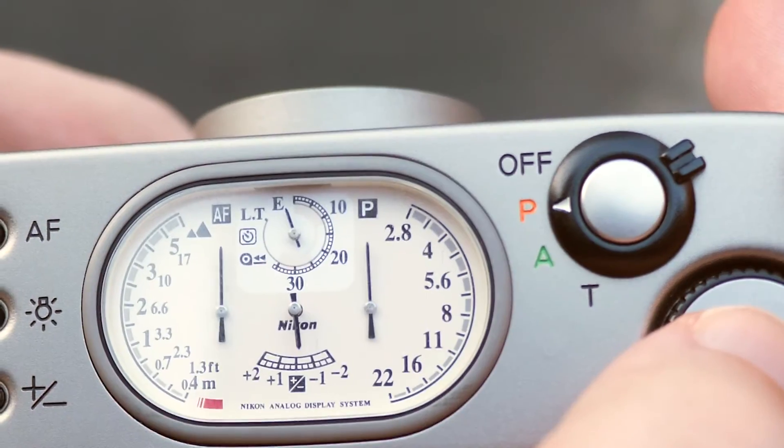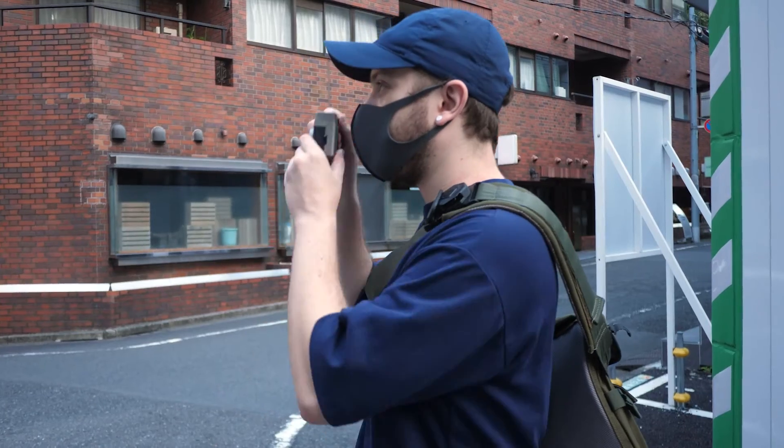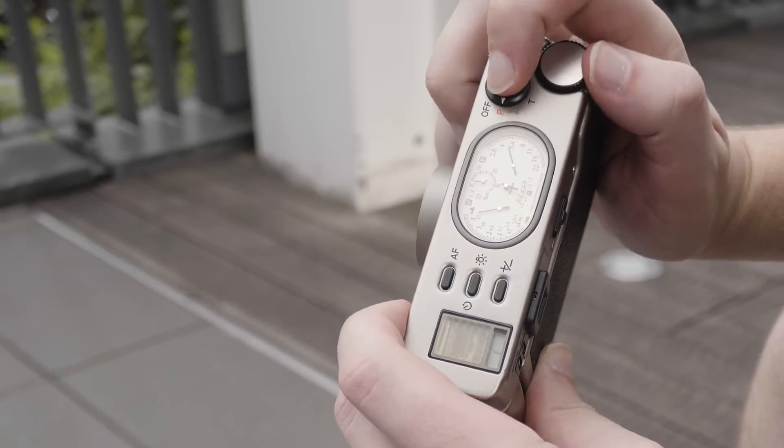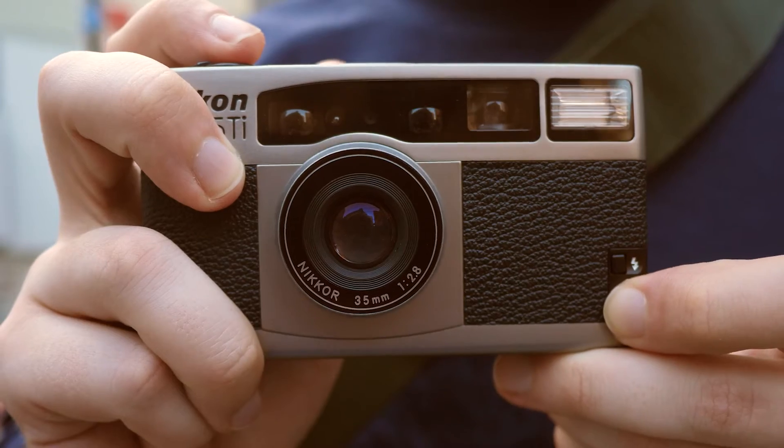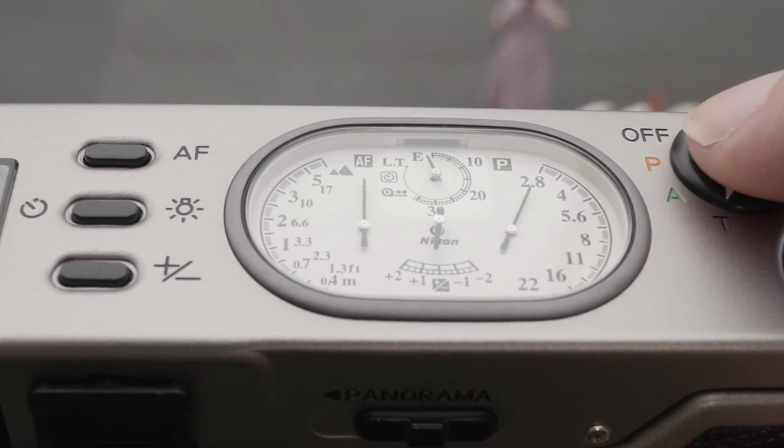Saying that this camera is semi-automatic is really selling it short. You have P-Flexible Program Automatic, which is your simple point-and-shoot mode, but half-pressing the shutter and spinning the control dial lets you fine-tune your settings while maintaining correct exposure — increasing shutter speed while opening the aperture, or closing down the aperture while reducing shutter speed. You also have A mode for aperture priority and T for long exposures.